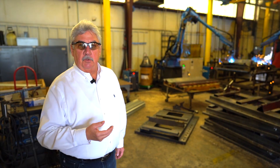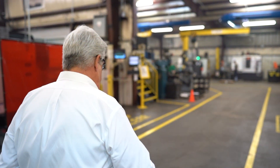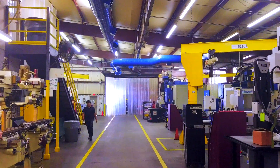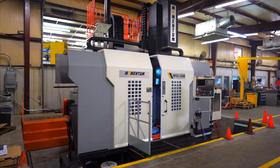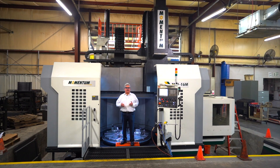Here we have two robots CNC welding from two different sides of the same part at the same time. Now we're entering our CNC machine shop. We have 36 CNCs and a variety of manual machines to support that. We have single-axis to six-axis machining, and turning and milling capabilities here.